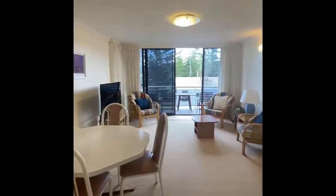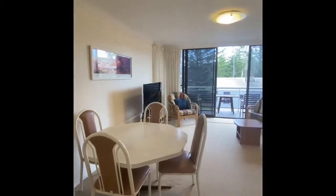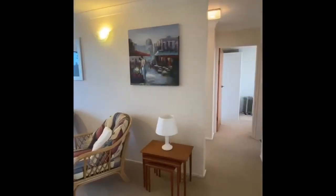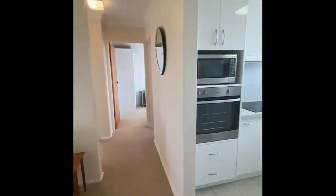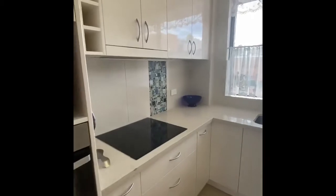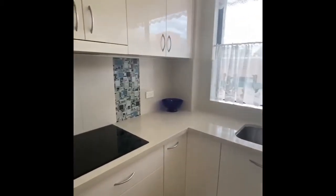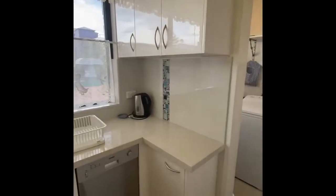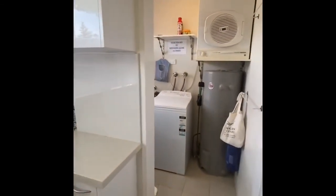Living and dining area. Fully equipped kitchen with induction stove top. Dishwasher. Laundry off main.